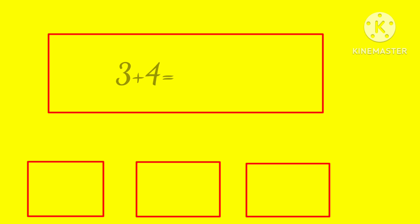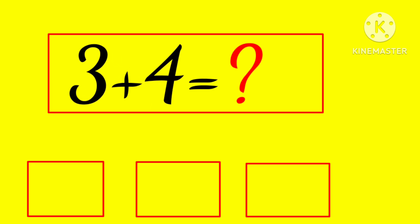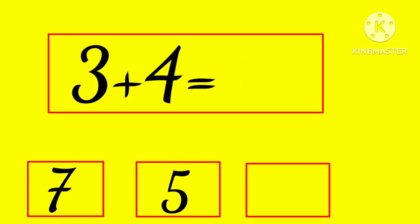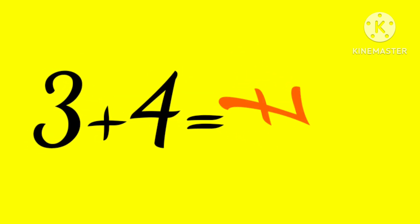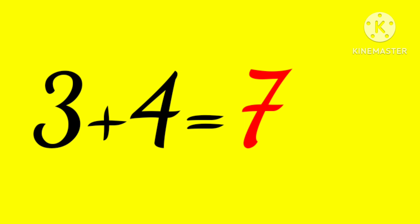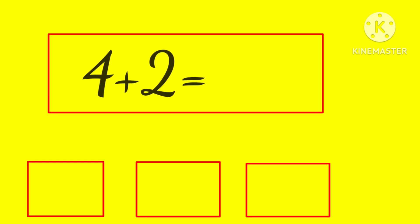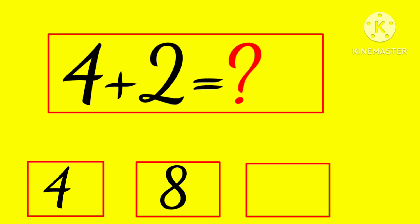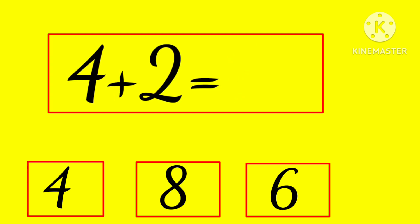3 plus 4 is... 7, 5, or 6? Hmm... yes, 7! 3 plus 4 is 7.